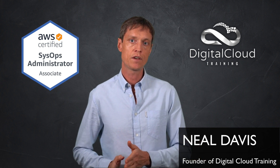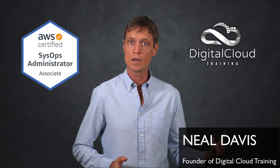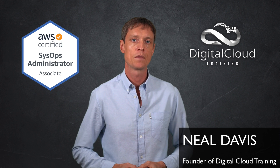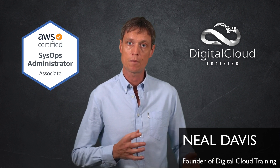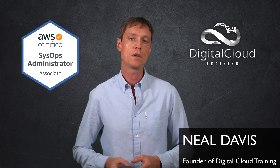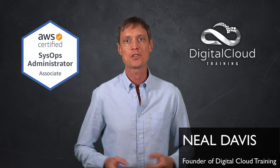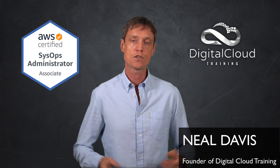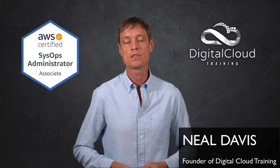Each of the associate level certifications has a little bit of different knowledge in it. If you're doing the Developer Associate, you'll learn more about the development tools on AWS. In the Solutions Architect, you're going to learn a bit more about solution architecture and how to make the right choices for particular scenarios. And then in the SysOps Administrator Associate, you're going to learn a bit more about operations and management on AWS. Doing all three will give you extra exposure and a better knowledge base about the services in AWS.